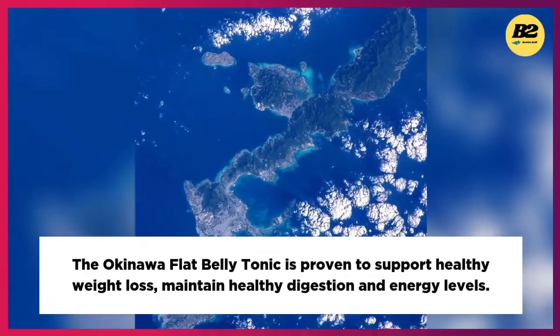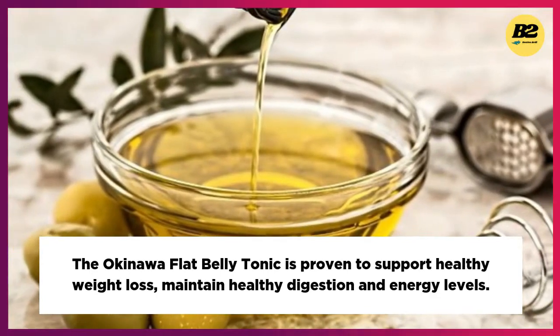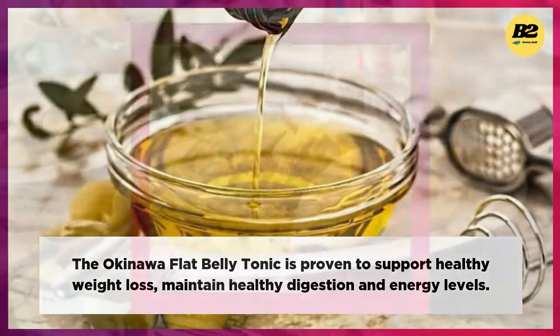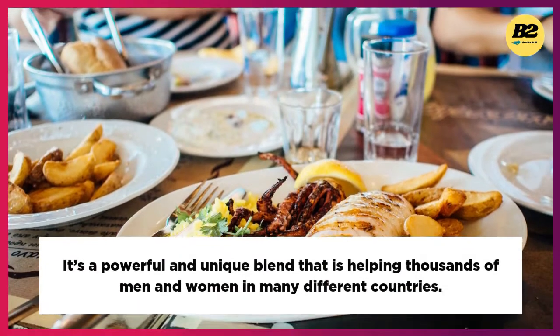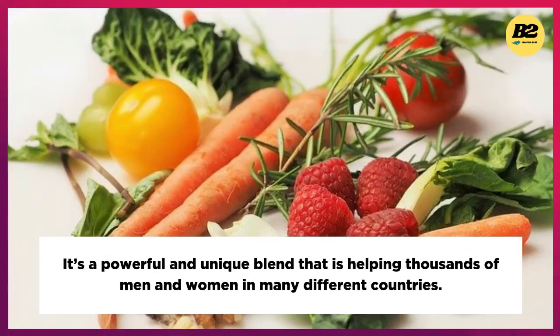Will the Okinawa Flat Belly Tonic really work for me? The Okinawa Flat Belly Tonic is proven to support healthy weight loss, maintain healthy digestion and energy levels. It's a powerful and unique blend that is helping thousands of men and women in many different countries.